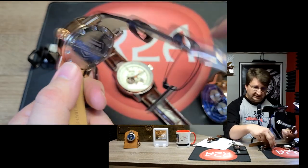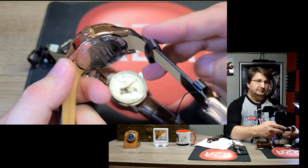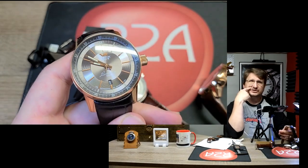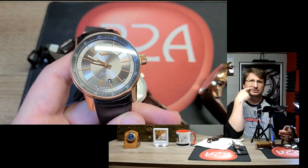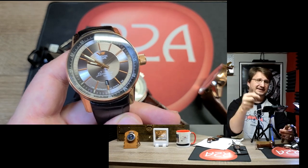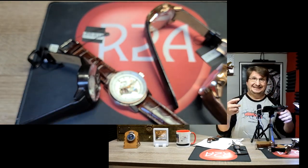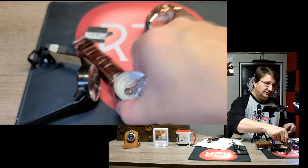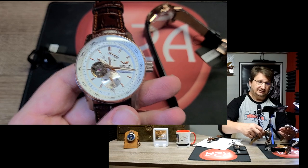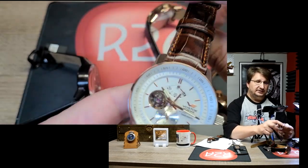All of these have closed case backs — there's no exhibition case back among these four, though I believe the small power reserve version may have one, which you can check on r2awatches.com. As I mentioned, this is just an example of the different Gaz Limos. There are multiple colors — if you're not into the black and red or the blue, there are a lot of other options.